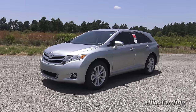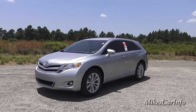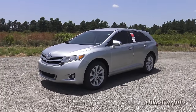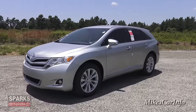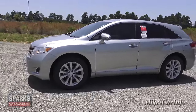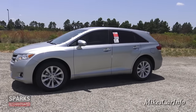Hey, this is Mike. I'm here at Sparks Toyota in Myrtle Beach, South Carolina checking out a 2015 Toyota Venza XLE. This is a really neat vehicle, a crossover SUV type of car. It's kind of like a car that's a little bit taller and gives you more room, so you get the benefits of a small SUV and the looks of a car.